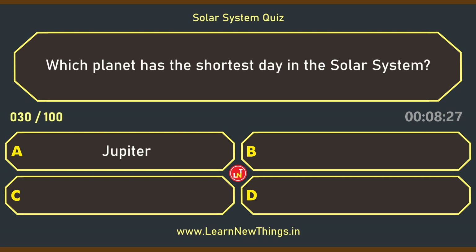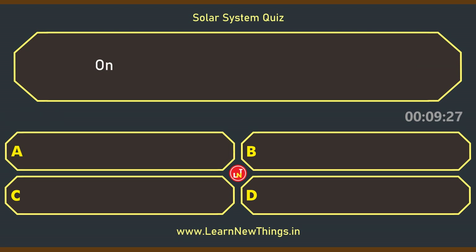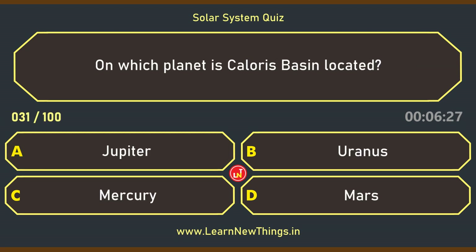Which planet has the shortest day in the solar system? Jupiter. On which planet is Caloris Basin located? Mercury.